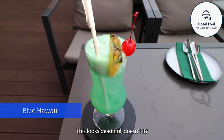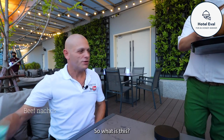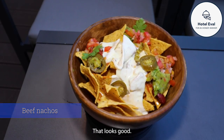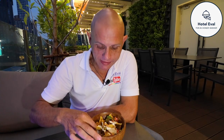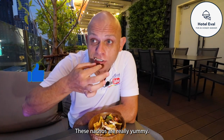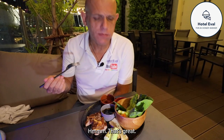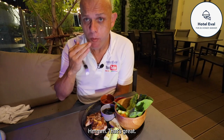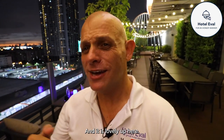This looks beautiful - this is the Blue Hawaii. So what is this? This is beef nachos. These nachos are really yummy. That was a really great meal.